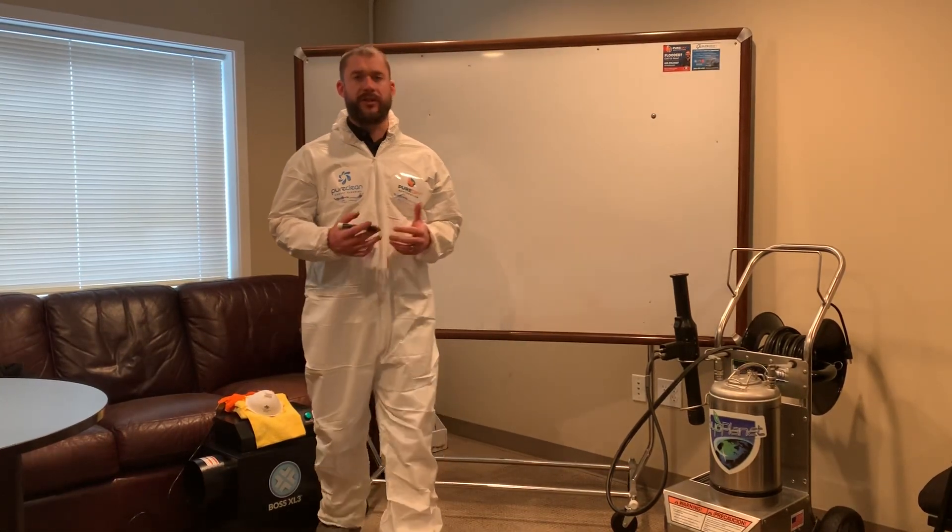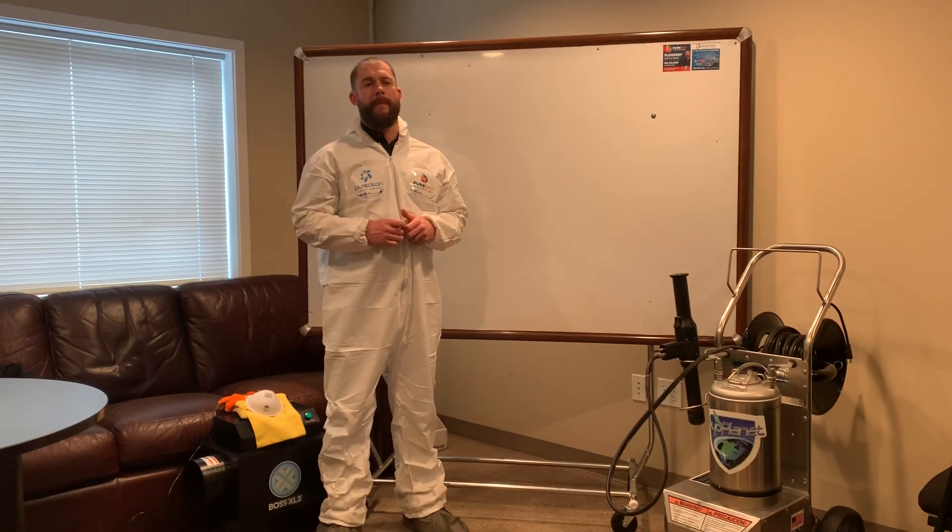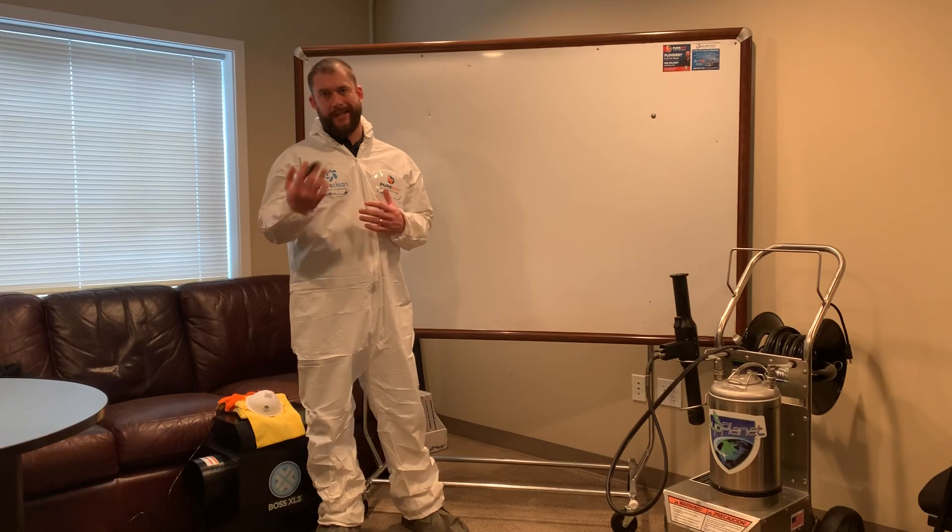Hey, it's Ben Serti with Pure Dry Restoration, and there's a lot of questions floating around right now about the virus, coronavirus, COVID-19.